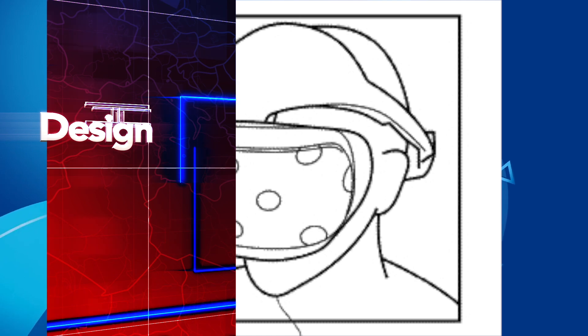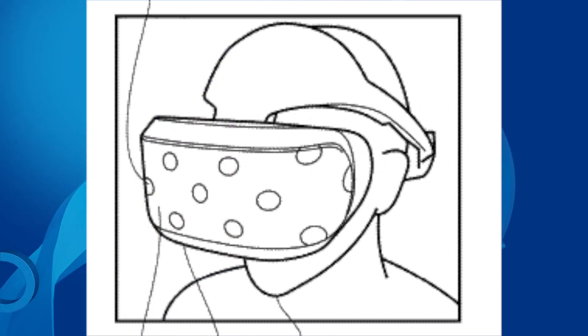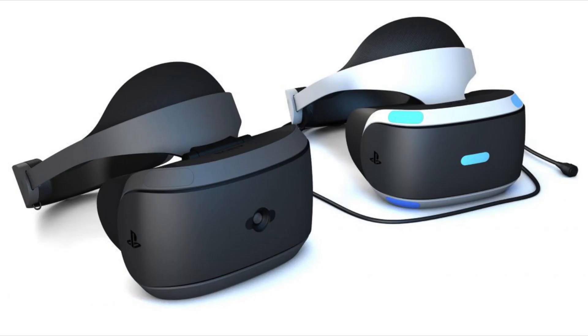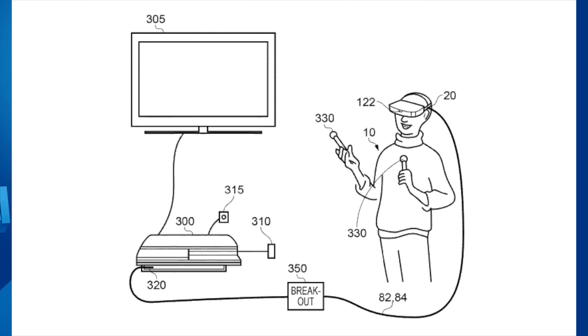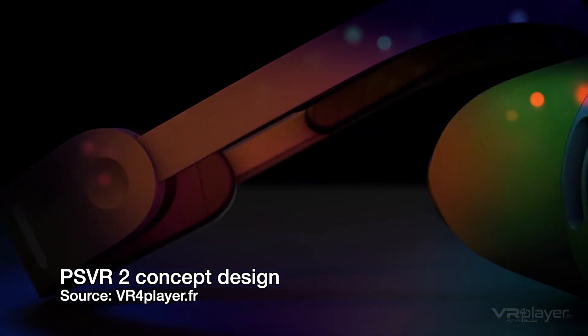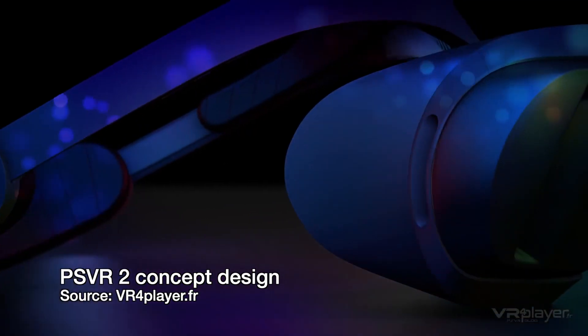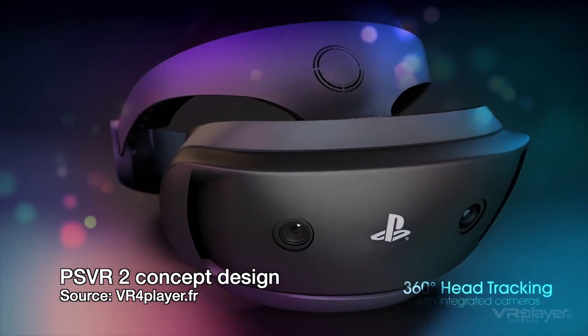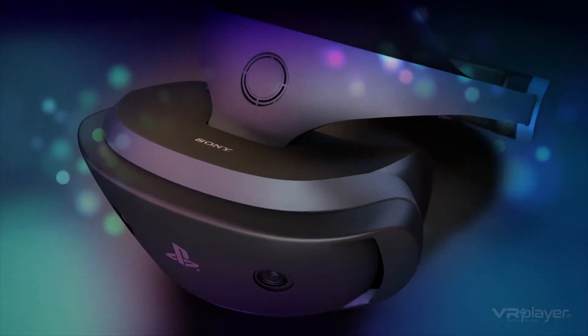Regarding the design of the PSVR 2: looking at the majority of the images in the patent, they seem to show the same kind of design as the current PSVR, which might suggest the new version will have a similar appearance. However, the patent is purely about the technology, not the appearance. Sony is using a design it already has, and it could substantially revise it to look very different. I think it's going to look pretty similar though, because it works so well and is so comfortable compared to many other VR devices.